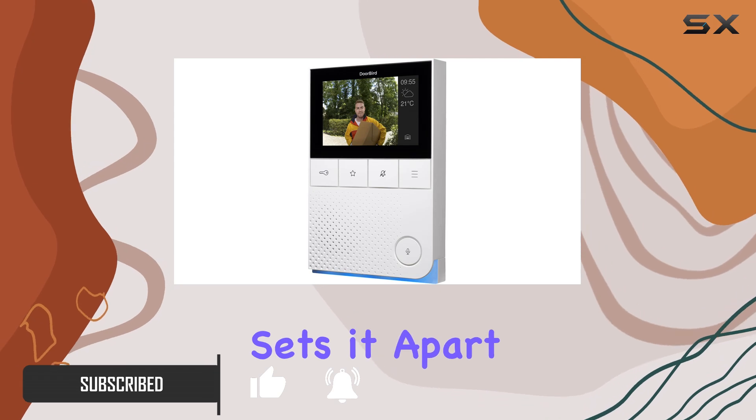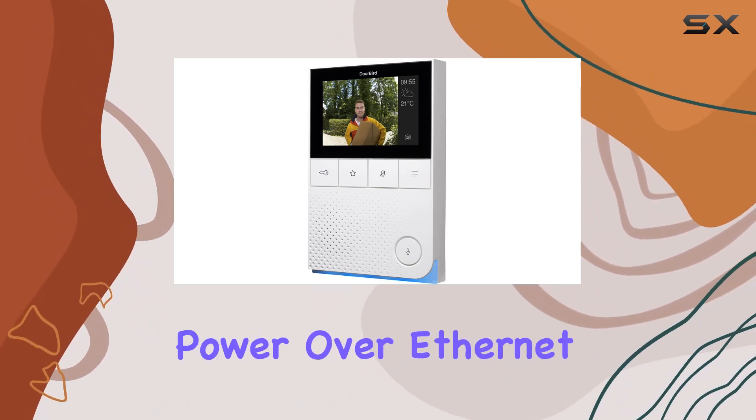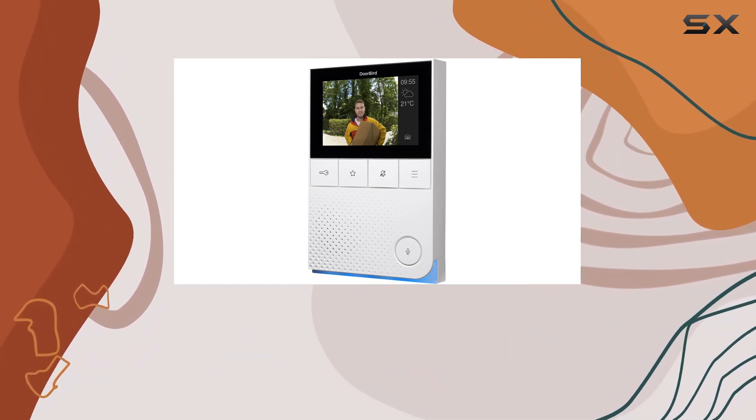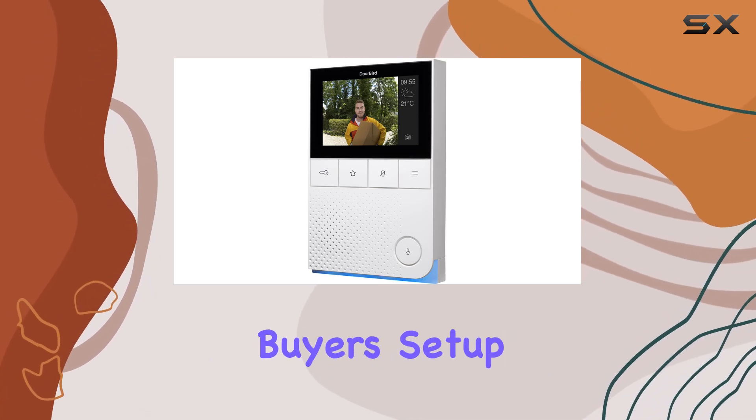What sets it apart is its connectivity options: Wi-Fi, Ethernet, and Power over Ethernet (PoE), ensuring you're always connected no matter your setup. The A1101 comes with a solid 2-year warranty, providing peace of mind for potential buyers.